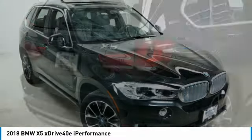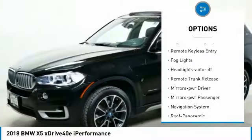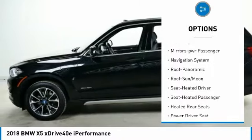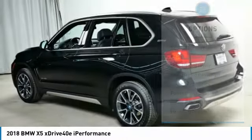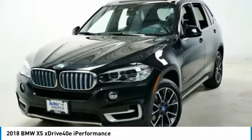Here are some of this vehicle's great options: all-wheel drive, aluminum wheels, traction control, daytime running lights, remote keyless entry, fog lights, headlights auto off, remote trunk release, mirror memory, mirrors power passenger.